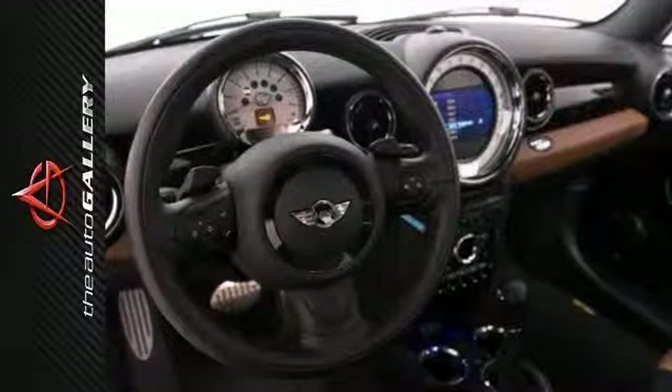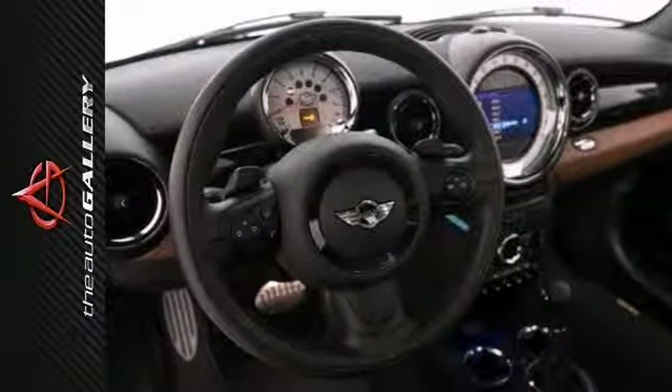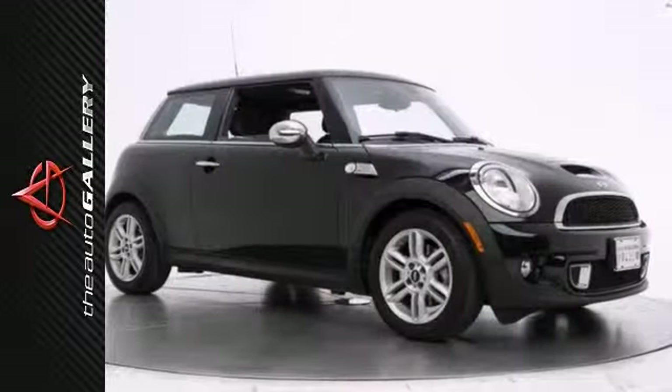Built to conquer this city, but you may feel like conquering the world. As with all of our vehicles, it's CARFAX certified, best price guarantee.